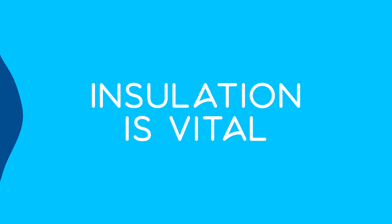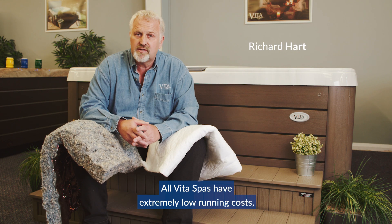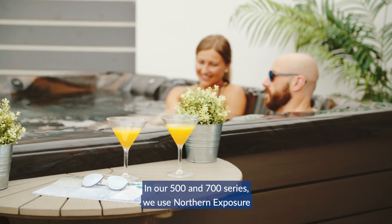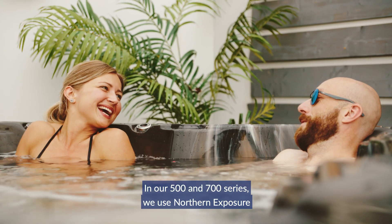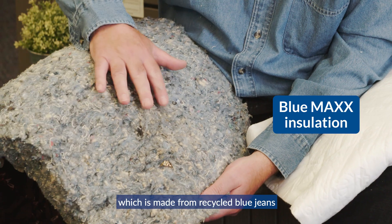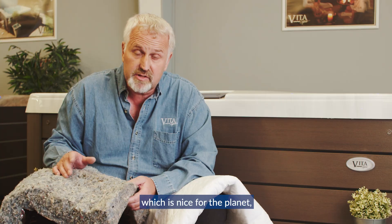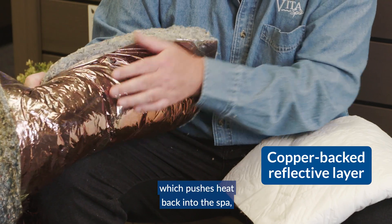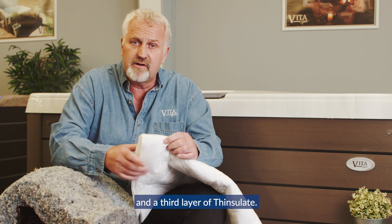Insulation is vital. All Vita spas have extremely low running costs due to their great quality insulation, and in our 500 and 700 series we use Northern Exposure, which is a combination of Blue Max — made from recycled blue jeans, which is nice for the planet — a copper reflective layer which pushes heat back into the spa, and a third layer of Thinsulate.